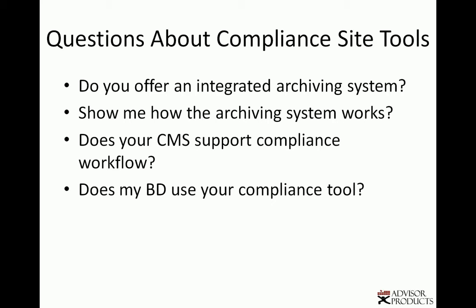So find out if the web vendor offers an archiving system. Check out how it works, see how easy it is. Does it happen automatically every time you change the site? Because invariably you might forget. Does the system support a compliance workflow? Does your BD use that compliance tool? The Advisor Products system is used by dozens and dozens of independent broker-dealers. And does archiving happen automatically?